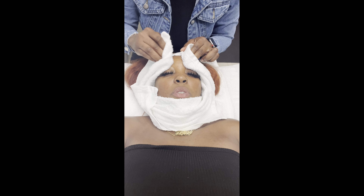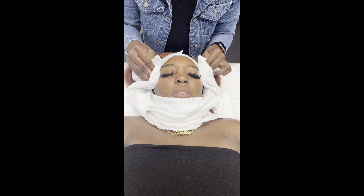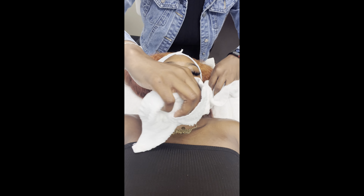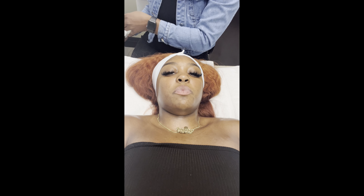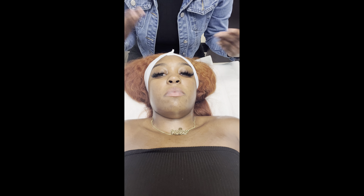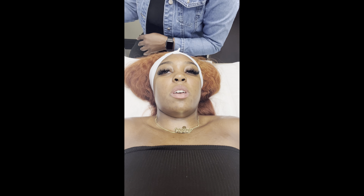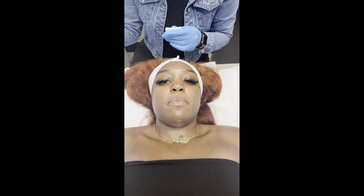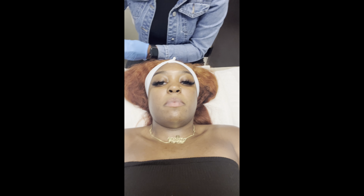How long after a chemical peel can you work out? She says wait until you're completely done peeling — no more dryness, no more shedding skin. With the first peel, most people rarely see much peeling. Every skin type is different, so pay attention to how your skin feels. If you start sweating during a workout and feel tingling, exfoliation is still going on. She's starting on the forehead and will do one pass, then assess how I respond before doing more.